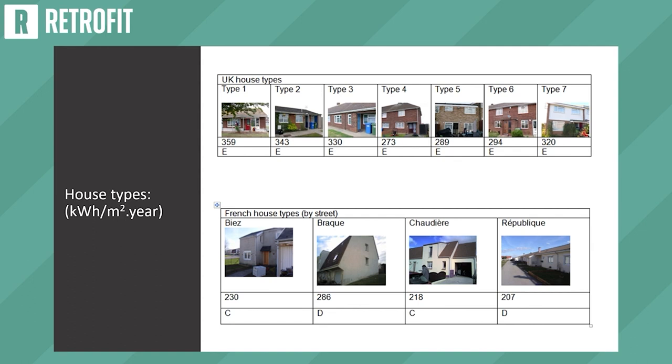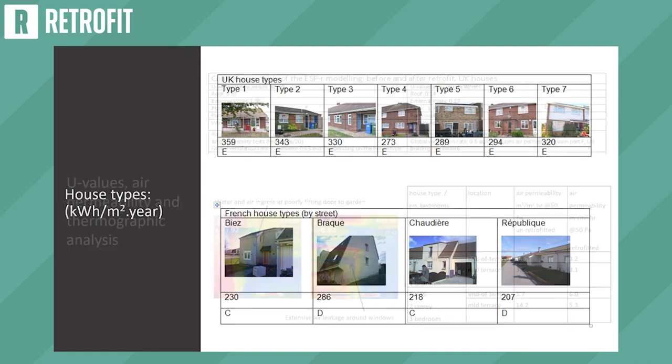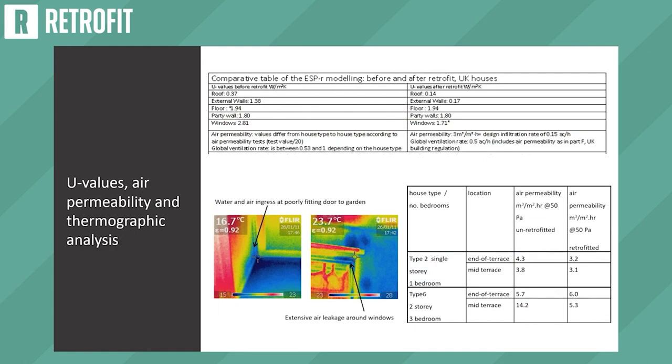In France the house types were very different, and the EPC rating was slightly better, though they have a different way to calculate it. Some insulation had already been installed in the English houses using funding from the Community Energy Saving Programme and the Carbon Emissions Reduction Target — the precursors of SHDF. A layer of loft insulation and cavity insulation had already been installed, and thermographic photos showed there were large areas of water penetration and air leakage around the windows and doors.